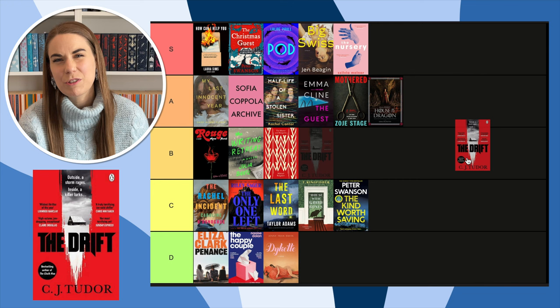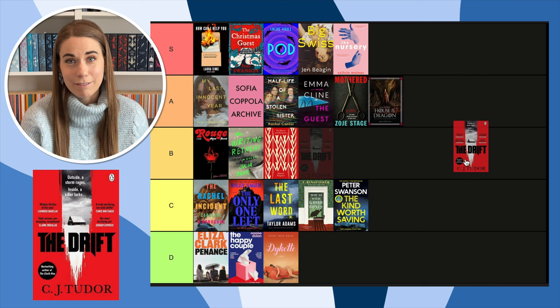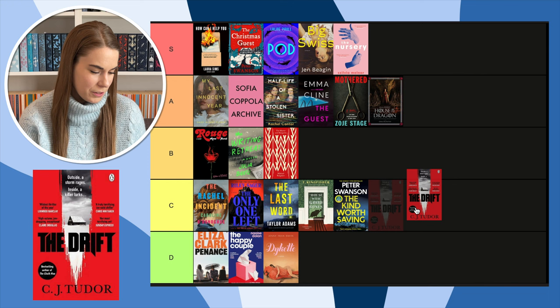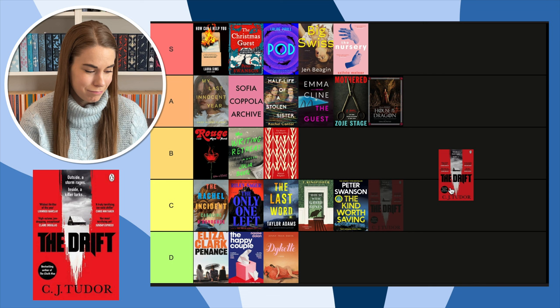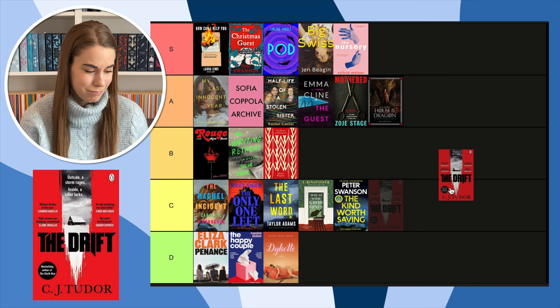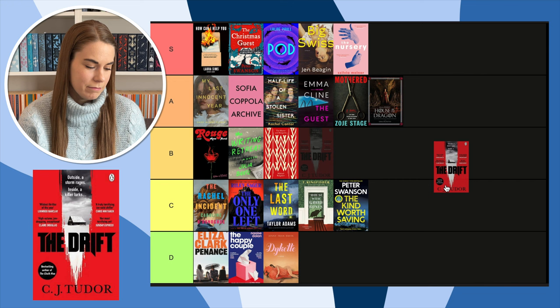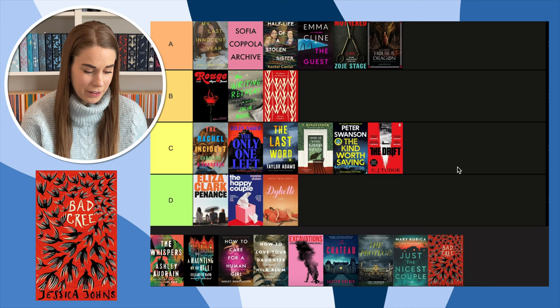Next, The Drift by CJ Tudor — a really wintry cold thriller I read at the beginning of the year. I really enjoyed this book. But the cover — I don't love red covers. It's giving more than these other thrillers; there's at least a little bit of graphic design happening. But do I like the graphic design they did? I like the Writing Retreat cover more than this, so it has to go here.